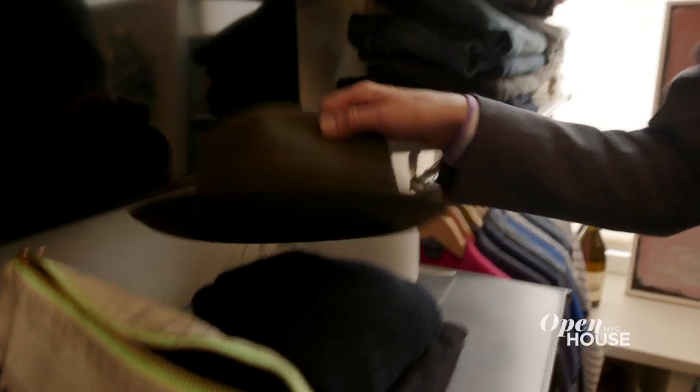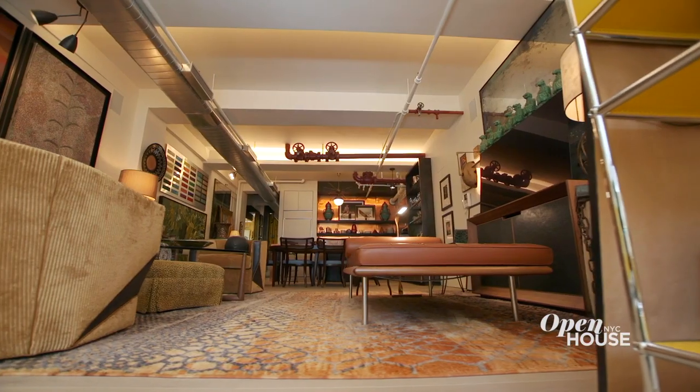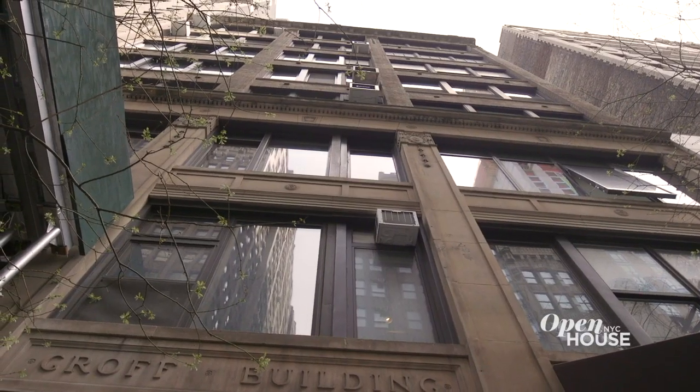Thank you for joining me today. I'm hoping you'll take away a few tips on how years of collecting can layer together in a beautiful way to create a wonderful home space. Thanks for watching. Like what you see on the show? Be sure to subscribe to our channel — we have so many more beautiful homes to share. It's all about love. I share these homes, you know?